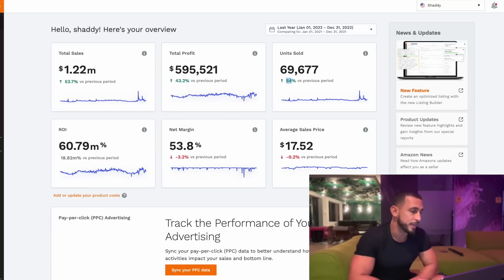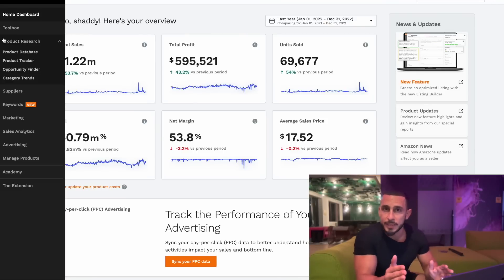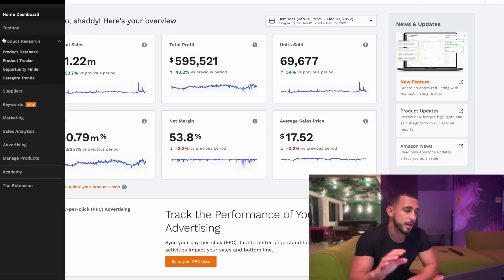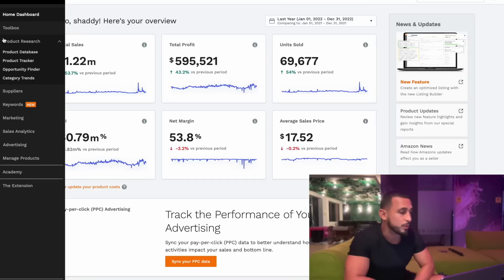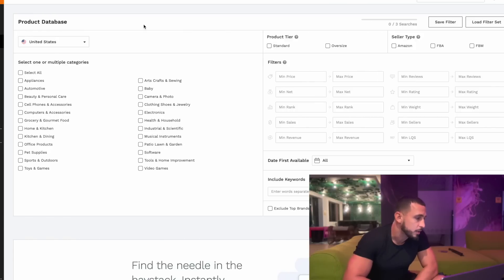Jungle Scout is a game changer because you're able to find products with low competition and high search volume. You can filter it and find products over $15 so that net margin stays at 35% or higher. I have other videos on my channel going into more detail on profit margin and getting products to page one. Let's go check out some product ideas to get you familiar with the process.